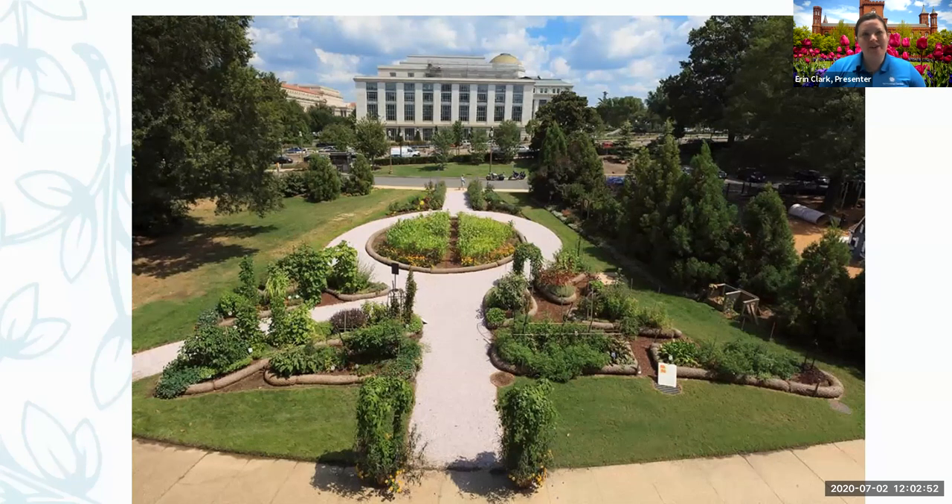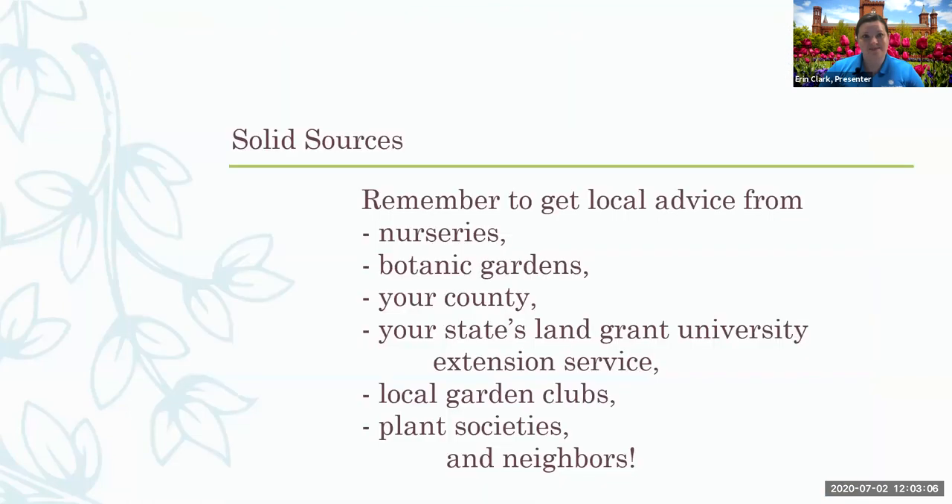We're kind of in that same situation now. A lot of people have been really interested in growing their own food at home, and a lot of people have been growing their own veggies. Herbs are a great companion plant to veggies in your garden. A lot of my experience comes from working here in the Mid-Atlantic area, so things might change depending on where you live. Always get advice from your neighbors, your extension service, botanic gardens, local nurseries, and local garden clubs. Really look for that local advice.